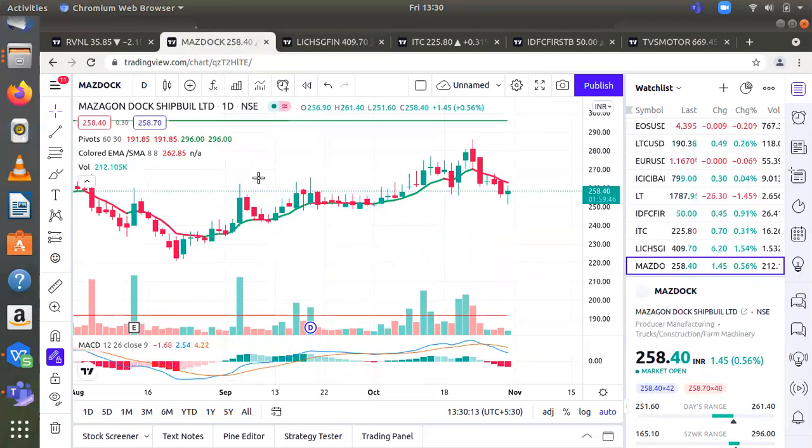The fourth stock is Mazagon Dock Shipbuilders Limited, which is in the defense sector. Mazagon Dock Shipbuilders Limited is a shipyard situated in Mazagon, Mumbai. It manufactures warships and submarines for the Indian Navy, and offshore platforms and associated support vessels for offshore oil drilling. Although we don't have much historical data for the stock, it appears similar to BEL and BDL, which are doing very well with regards to price action.